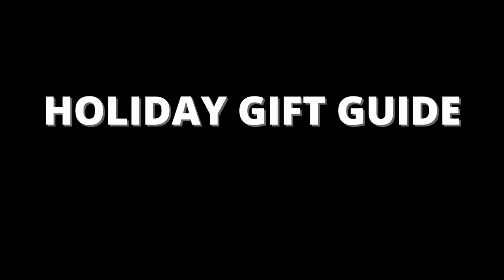Hey guys, welcome back to my channel. If you're new here, my name is Allison. In today's video, I'm giving you guys kind of like my holiday gift guide, but also this is going to be like my monthly favorites. Some of my favorite videos to make is just talking about all my favorite brands, all my favorite products, things I've been using, clothes I've been loving.